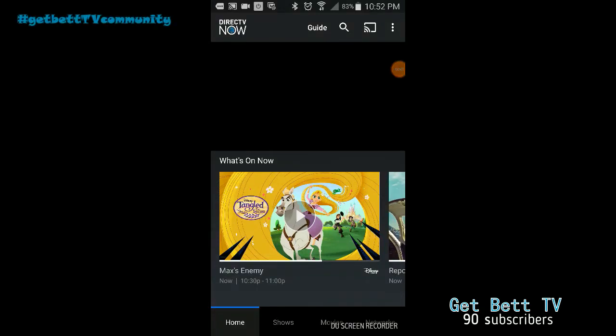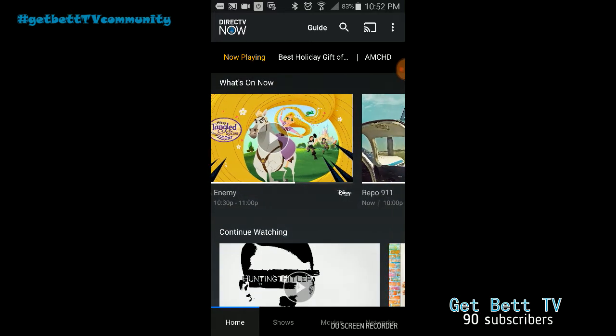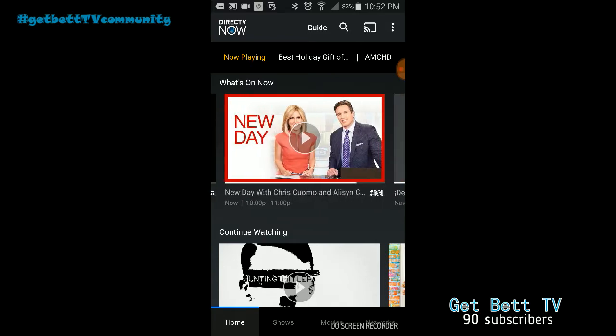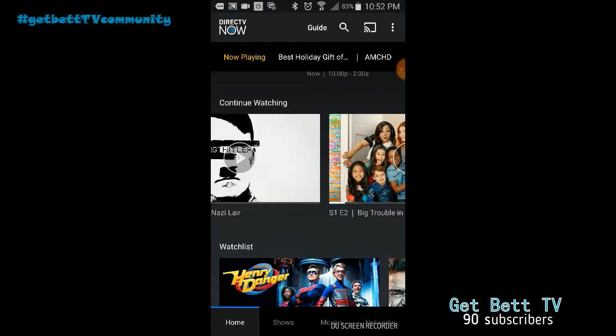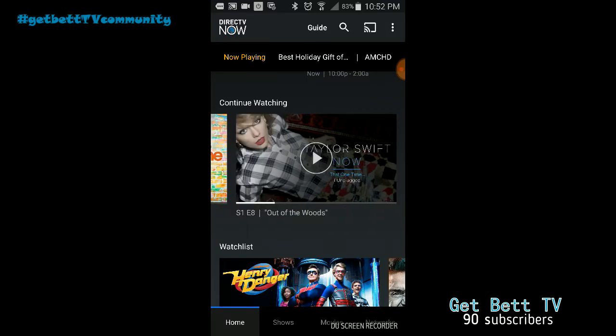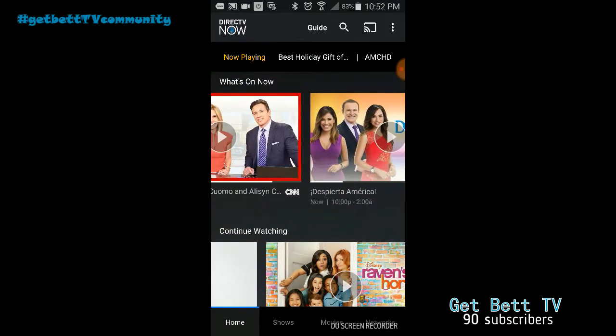Hello guys, today I'm going to show you all the features on DirecTV Now as well as sort of a review. Basically you scroll in here and this shows you what's on, you just click on that and then continue watching. As you can see, this is what I've been watching, and then you've got your list that you can add stuff to.